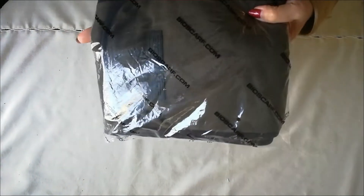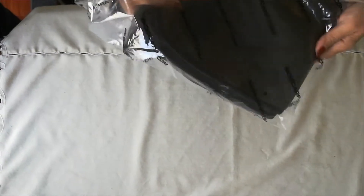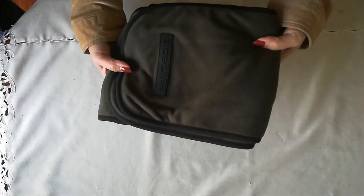Hi, this is Bernie Carr, Apartment Prepper. Have you ever been in a situation where people are hacking and coughing around you and you wish you could wear a mask? Well, here's something that might help.